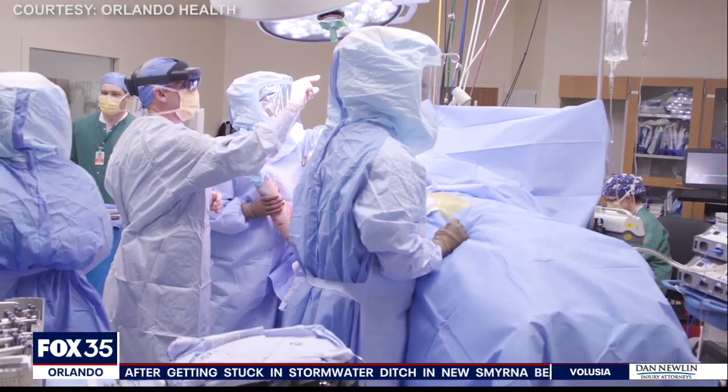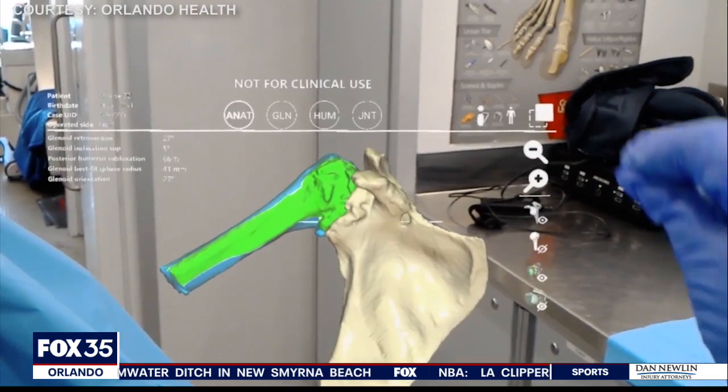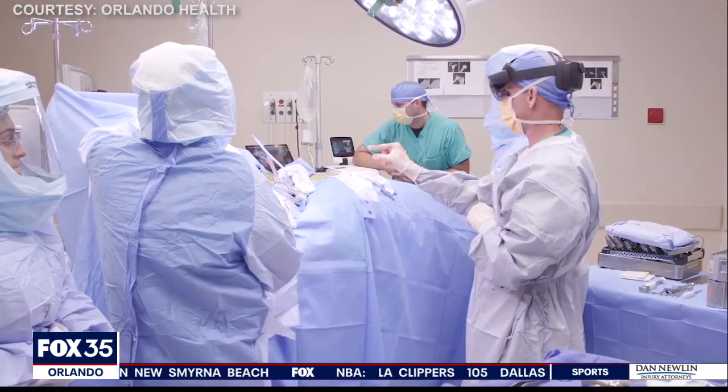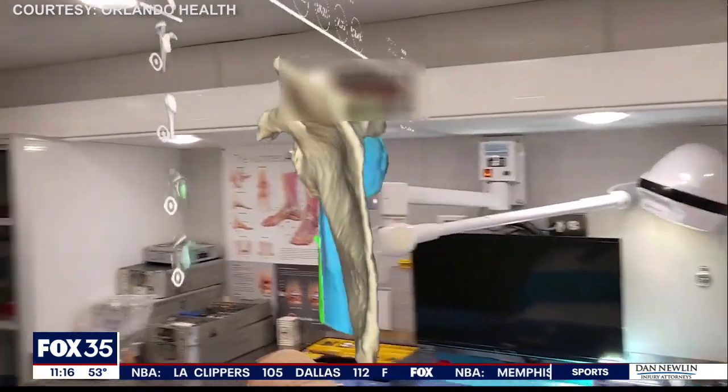Glenn Sharon was one of Dr. McFadden's first patients. He used it on him at Orlando Health Jewett Orthopedic Institute in December. Glenn experienced shoulder pain for 10 years leading up to the surgery. 'It's going to help me immensely. I'm very athletic — I like to golf, I like to hike and do outdoor activities, and it's going to help a lot.'